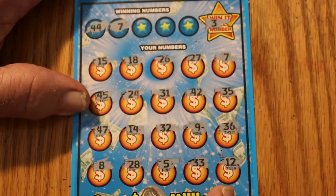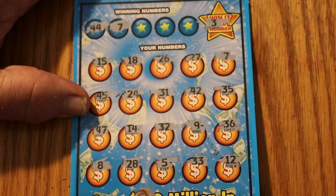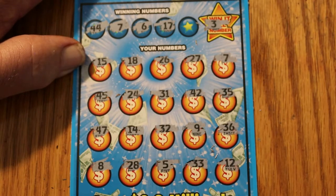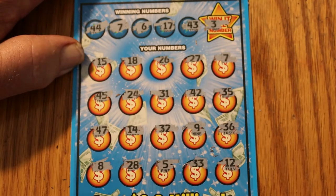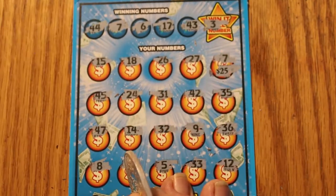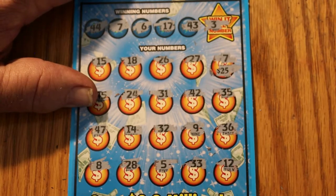44 and 7. We have a 7! Starting off with a winning ticket. Number 6 and number 17 — don't see a 6, don't see a 17. 43 — don't see a 43. So what does 7 have for us? 25! Outstanding — half the price of the session back in one shot. And 4 to go, so this bodes well.